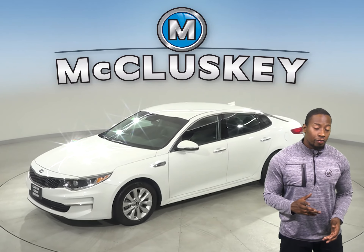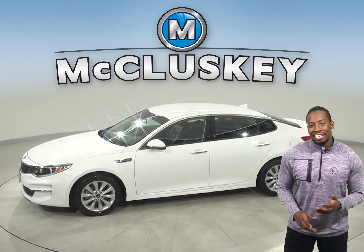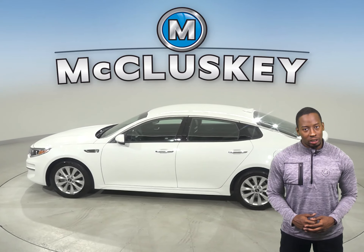This 2019 Kia Optima has 24,000 miles on the odometer. That means it is covered by our free lifetime warranty.